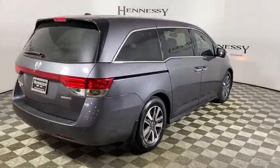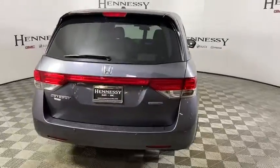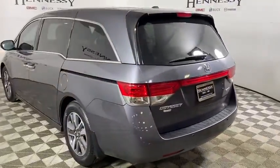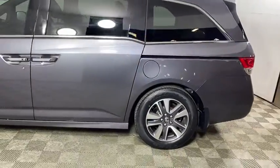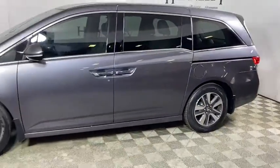This vehicle has less than 45,000 miles. Here are some of this vehicle's great options: traction control, power passenger seat, navigation system, power liftgate, dual airbags, and a leather-wrapped steering wheel.